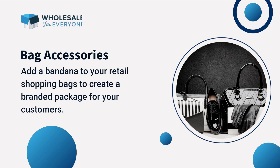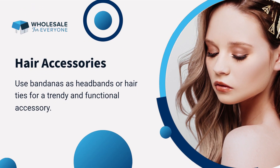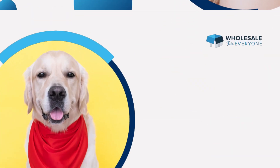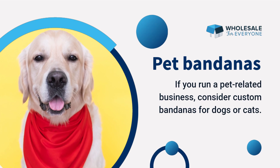Number five: bag accessories — add a bandana to your retail shopping bags to create a branded package for your customers. Number six: hair accessories — use bandanas as headbands or hair ties for a trendy and functional accessory.